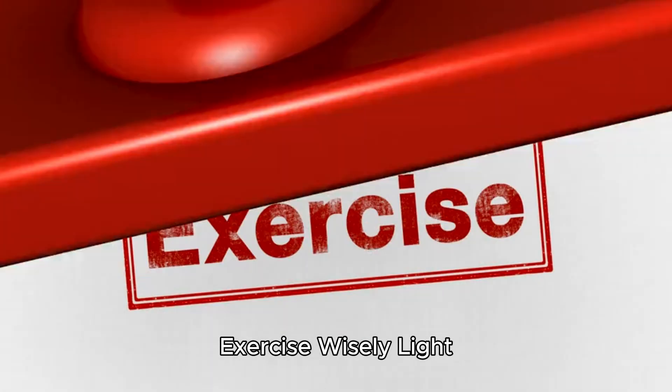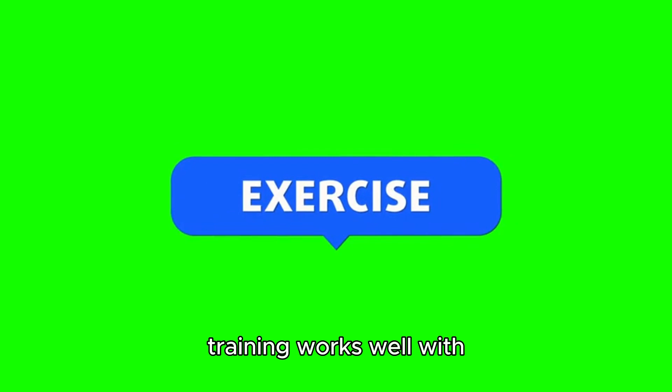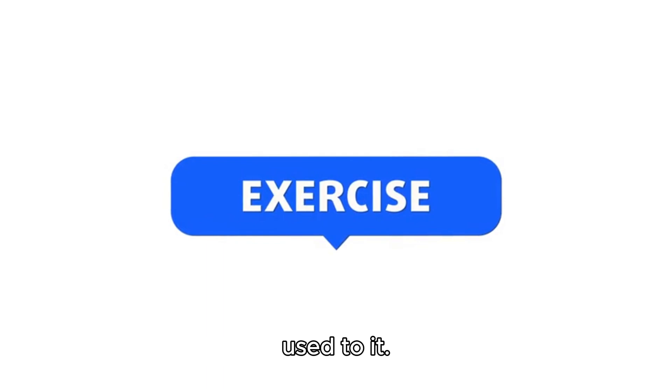Step seven: exercise wisely. Light exercise like walking, yoga, or moderate weight training works well with intermittent fasting, but avoid intense workouts during fasting windows until you're used to it.